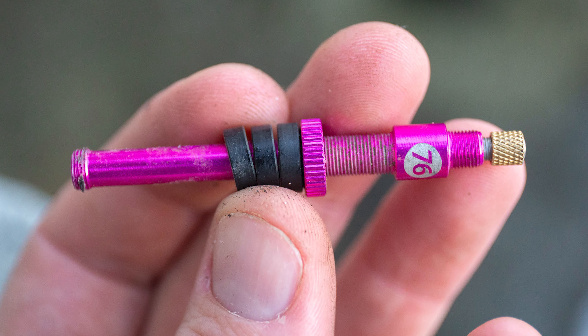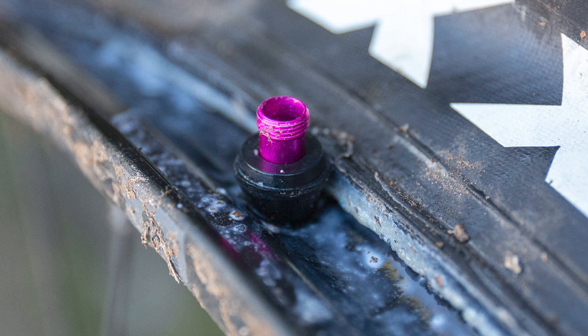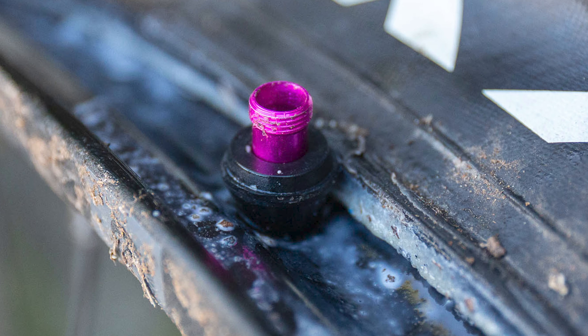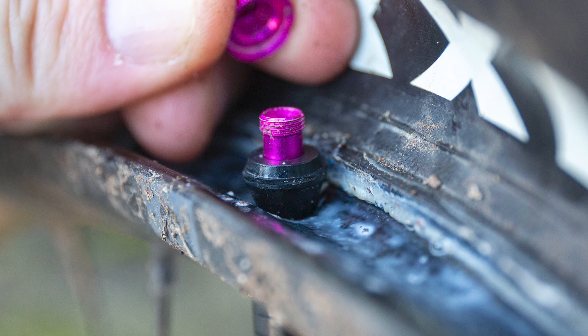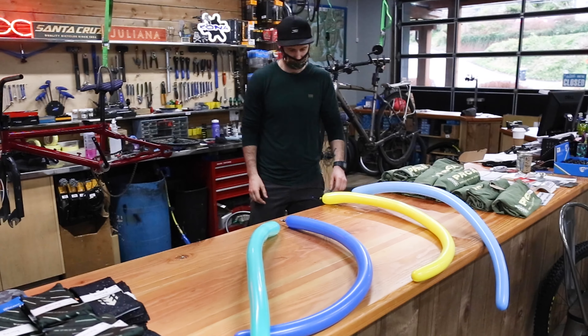I should be getting a set of the 76 Projects High Flow No Clog Tubeless Valves in the not too distant future. But just taking a quick look at them, I truly appreciate the innovative design. Miles and Justin of Taws Bike Garage in Powell River, British Columbia, spent some time designing a pretty accurate way to compare airflow between different valves.